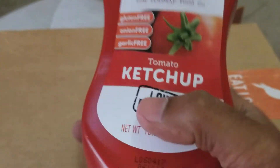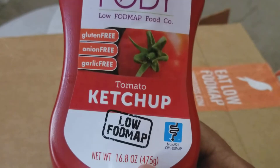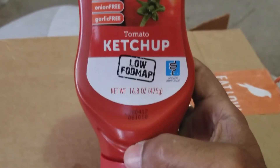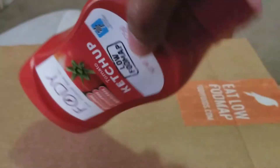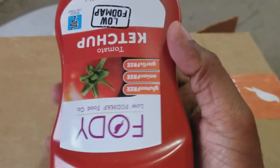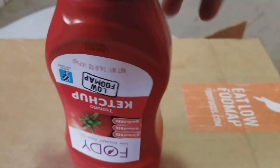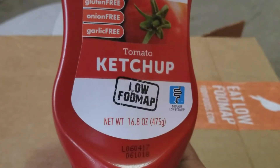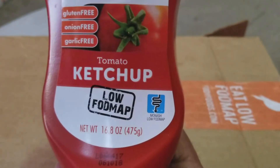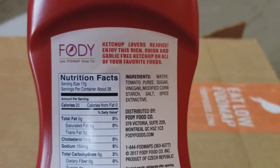It tastes just like regular Heinz ketchup — just like your favorite ketchup — but this one is better. It's a vegan, organic, non-GMO ketchup. It comes in a nice strong bottle. It's called tomato ketchup by low FODMAP, and that's the company that makes it.